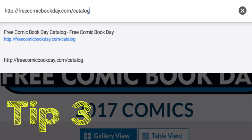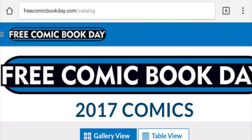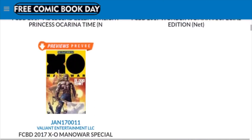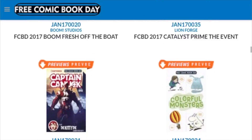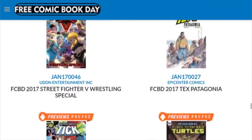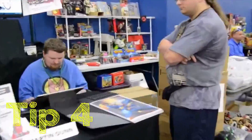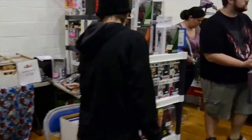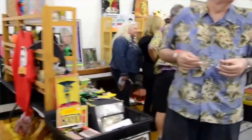Now that we have found these comic book shops and planned out our route, you can go to freecomicbookday.com slash catalog. Here you will see a list of comics to look through. I suggest writing down a few comics that interest you — that will be your first pick. Remember, you may be limited, so make sure you pick your favorites first. And tip four: even though this is a free event, take some extra cash, because some shops have other vendors set up selling their comics, toys, and collectibles, and sometimes have really good sales themselves.